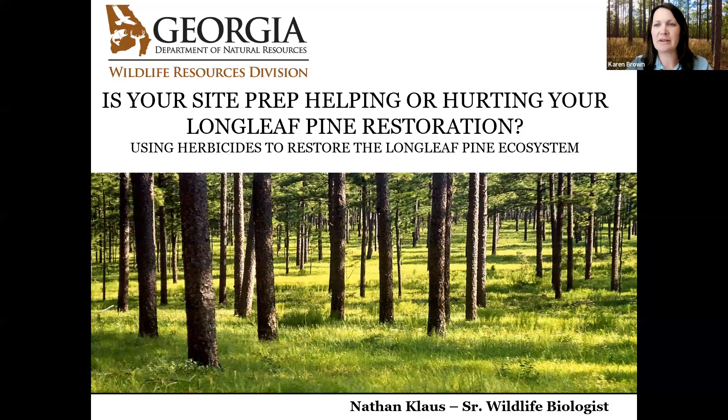Welcome everyone to today's webinar, entitled 'Is Your Site Prep Helping or Hurting Your Longleaf Pine Restoration?' My name is Karen Zellox-Brown, Resource Specialist for the Longleaf Alliance. I'm joined by Jacob Barrett, also with the Longleaf Alliance, our Technical Assistance and Training Specialist. He'll be monitoring the chat today.